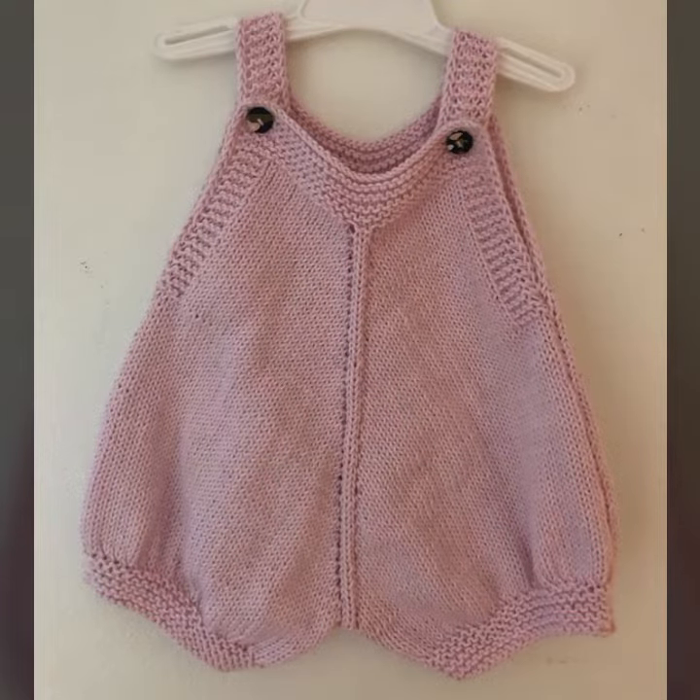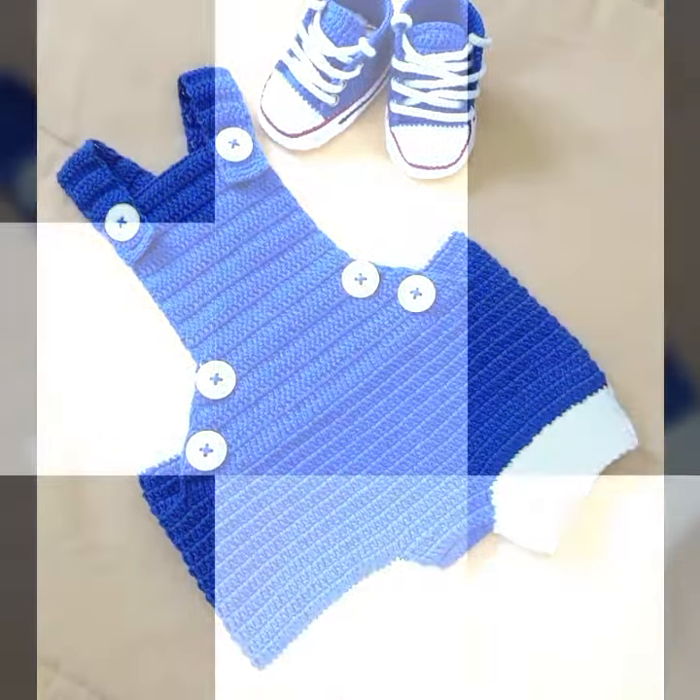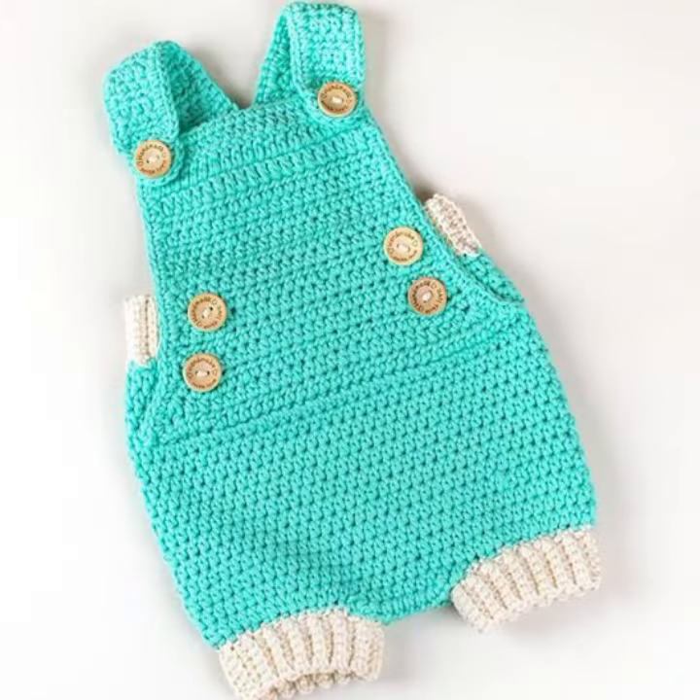Beautiful and trendy baby crochet romper designs — you can see every design is beautiful, trendy, and different from one another. Stylish colors, light and raw colors, you can see in this video.